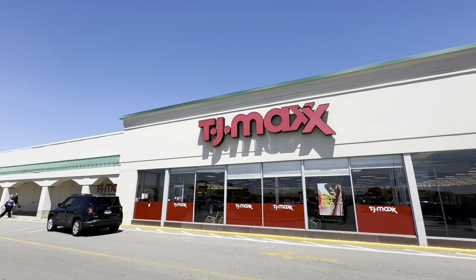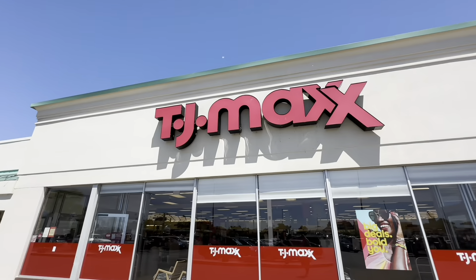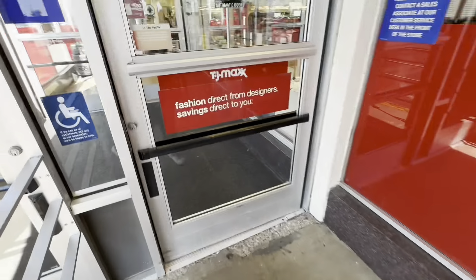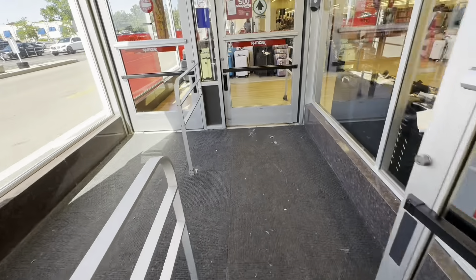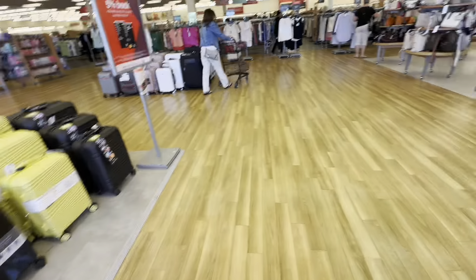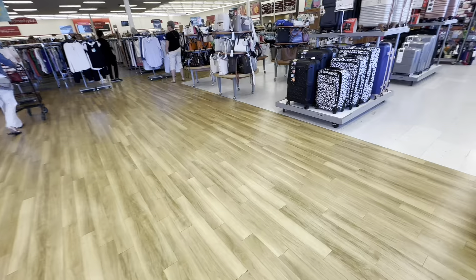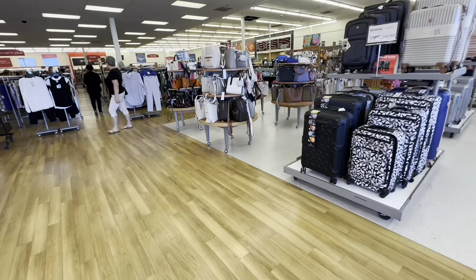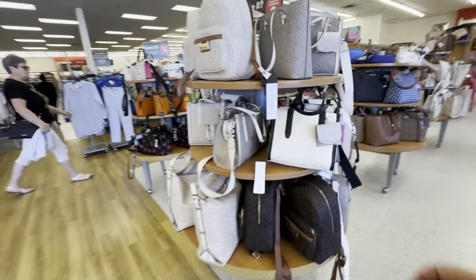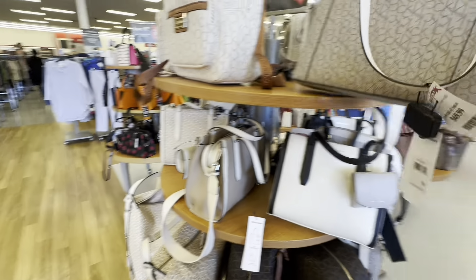Welcome to my channel and welcome to TJ Maxx. This is my very first time in a TJ Maxx store and I'm so excited to be sharing it with you. The first thing that I see when I walk into TJ Maxx is the floors — they were beautiful. And then I look at the purses.